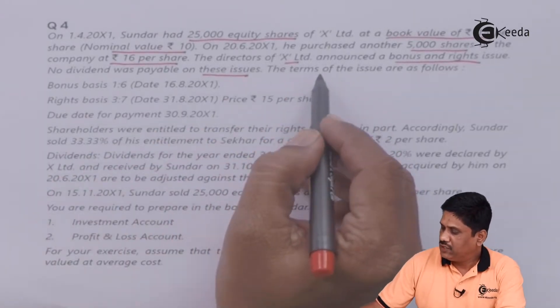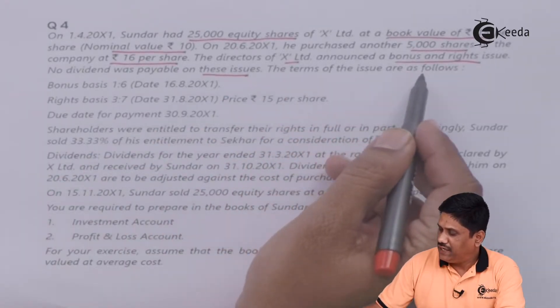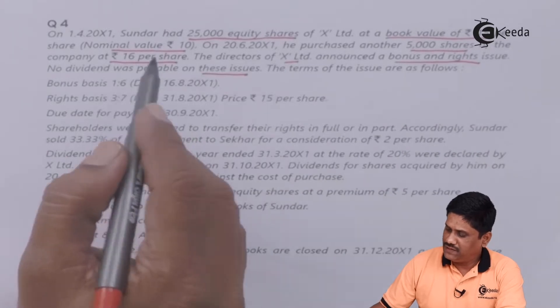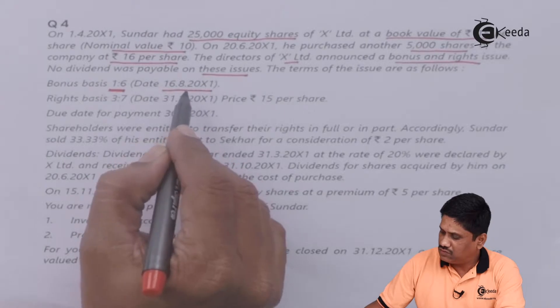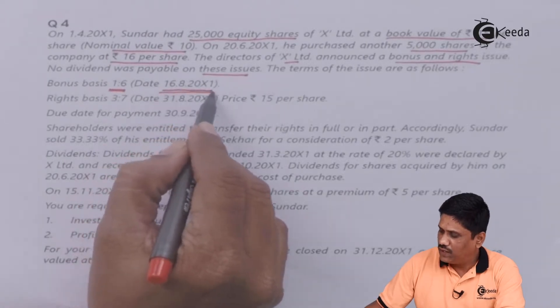The terms of issue are as follows. Bonus basis is 1:6. The date given is 16th August 200X1.